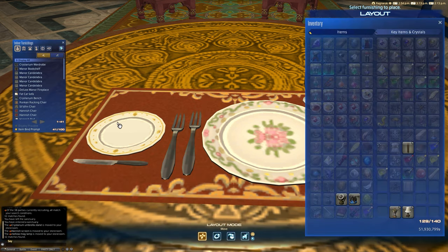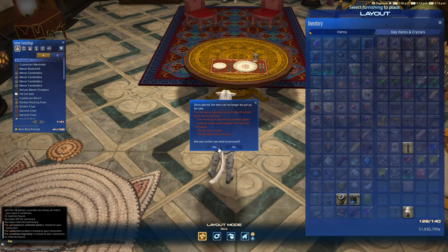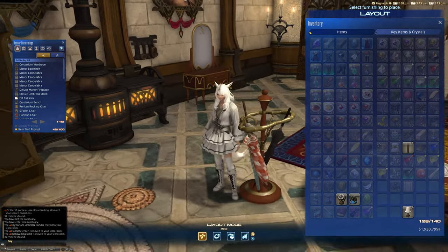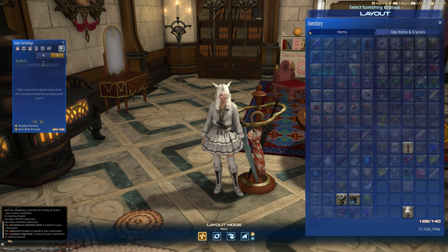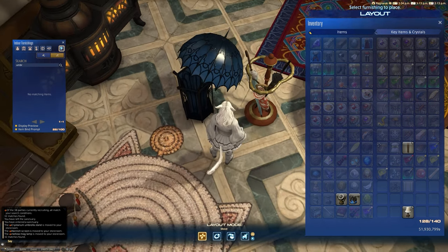So to go with that, there are the other two items, which as we saw were blacksmithing recipes. The first of which is the classic umbrella stand. Let's put that down on the floor so we can give that a good whirl. As you can see, it's a pretty decent sized item — it's not a small item, unlike some of the other umbrella stands we have. If we go to the storeroom and type in 'umbrella,' there's the Crystarium umbrella stand, which is a good competitor made of stained glass. It looks about the same size actually — so that's your direct competitor.